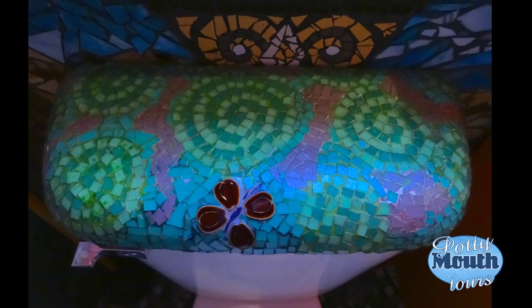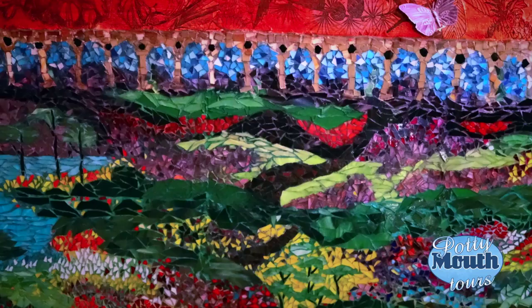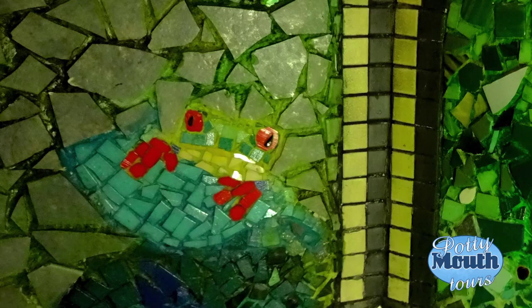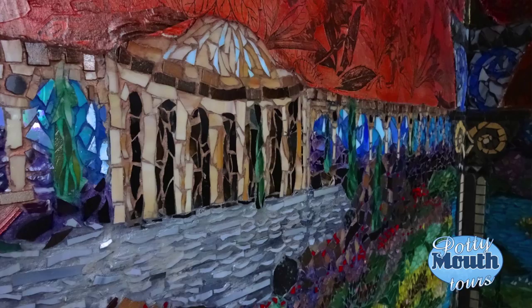Even the toilet tank lid got a makeover. Lonnie points out that as you sit on the loo, the view gives the feeling of sitting in a garden. Similar to the Wizard of Oz, you will encounter gators and peacocks and frogs — oh my! The walls are inhabited with creatures and objects to discover, which actually makes for a fun game of I Spy.